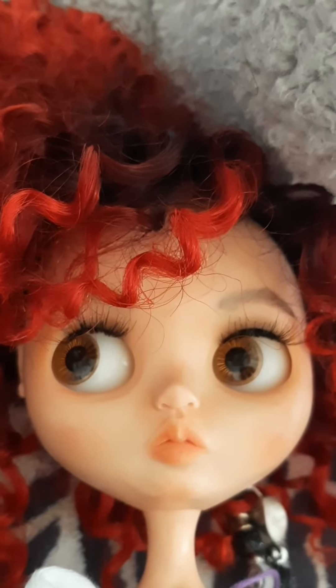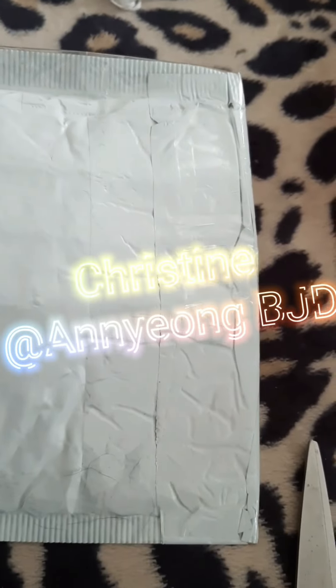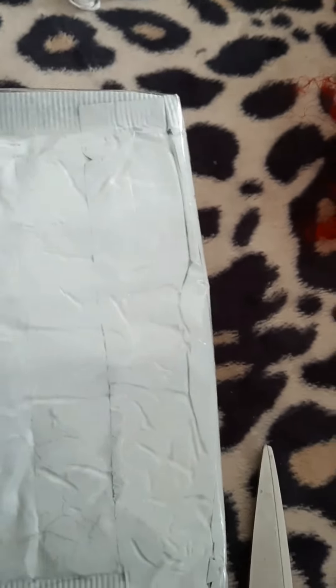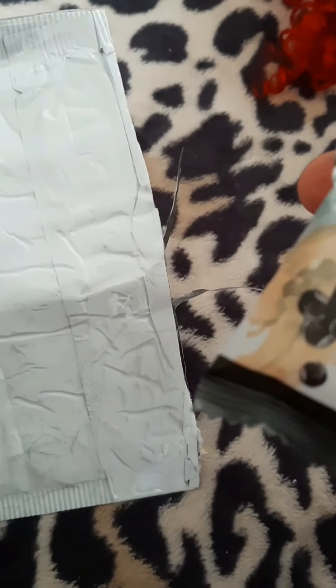My giant Blythe hybrid Tori just got some shorts from Christine at Ann Young — that's her YouTube channel. She made her the cutest purple shorts, and she said she also sent some little goodies in here, so let's see what that is.